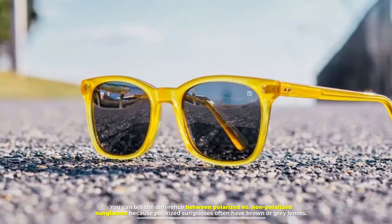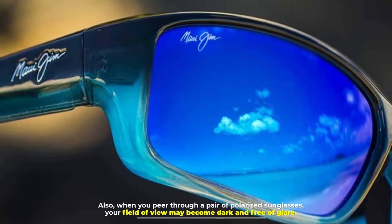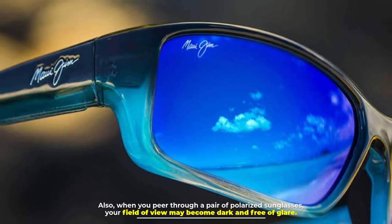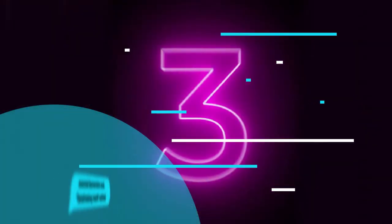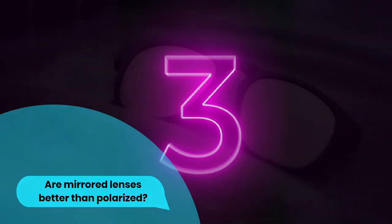You can tell the difference between polarized versus non-polarized sunglasses because polarized sunglasses often have brown or gray lenses. Also, when you peer through a pair of polarized sunglasses, your field of view may become dark and free of glare.